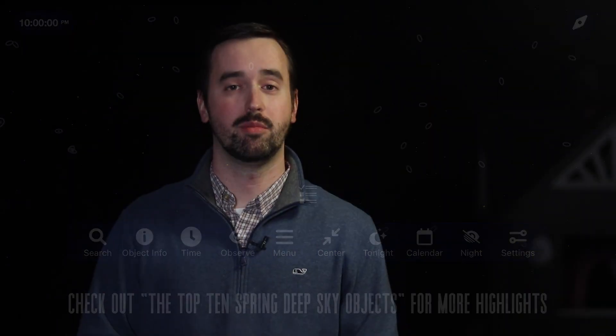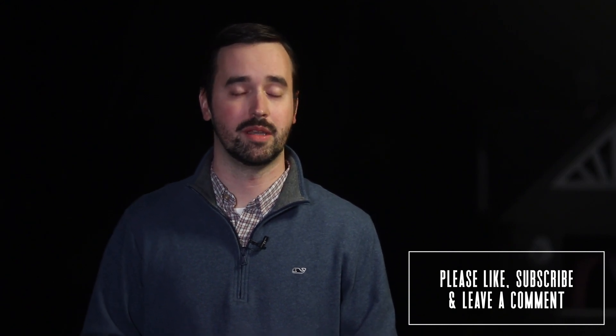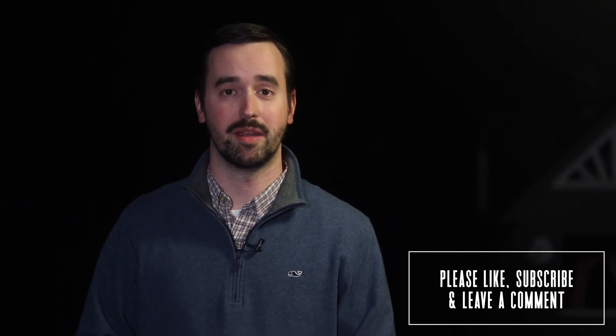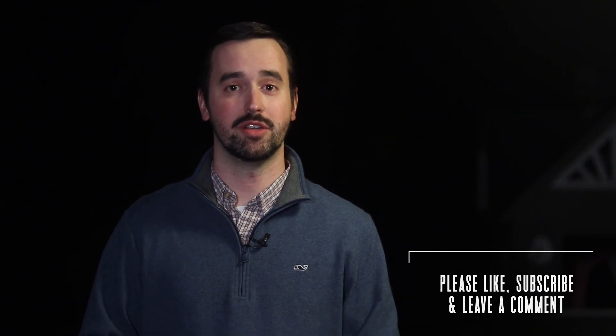Those are just some of the incredible things that you can get out to see and image in the night sky for the month of April. If you've enjoyed this video, please like it and consider subscribing to this channel to join our growing community. But most importantly, let me know what you plan to get out to see, and please get some good conversations going about the incredible things up in our night sky in the comment section below. Thank you all so much for your continued support, and clear skies from Late Night Astronomy.